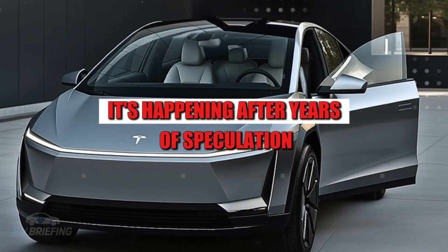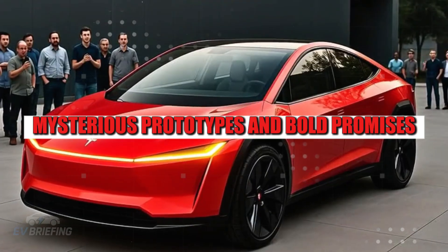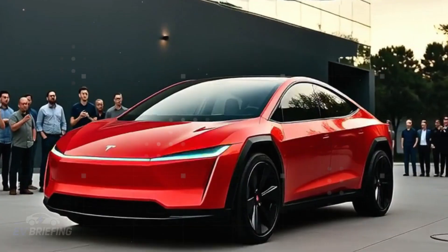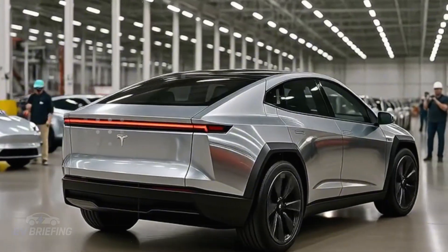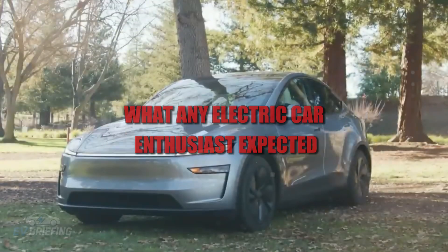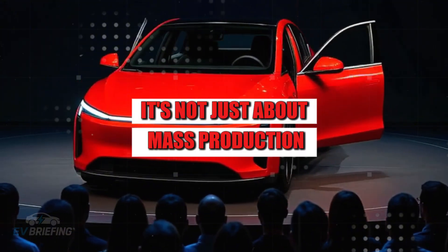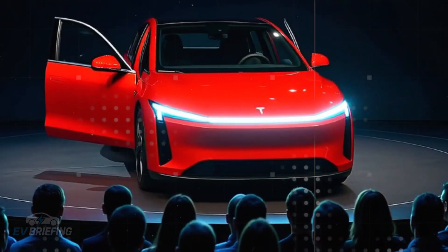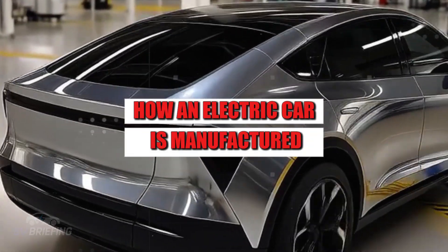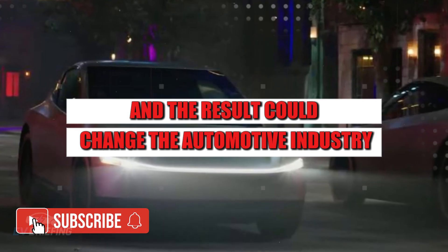It's happening. After years of speculation, mysterious prototypes, and bold promises, the Tesla Model 2 is finally entering production in 2026. What Tesla has just revealed about this assembly line goes far beyond what any electric car enthusiast expected. It's not just about mass production. Elon Musk decided to completely reinvent how an electric car is manufactured from scratch, and the result could change the automotive industry as we know it.